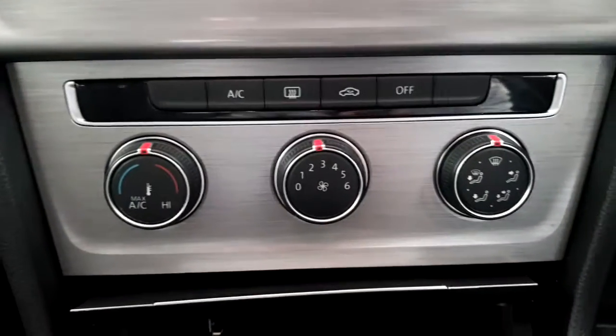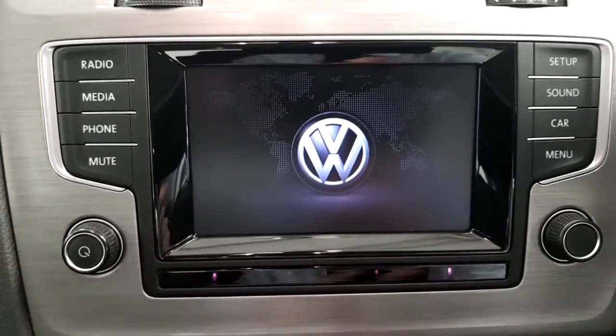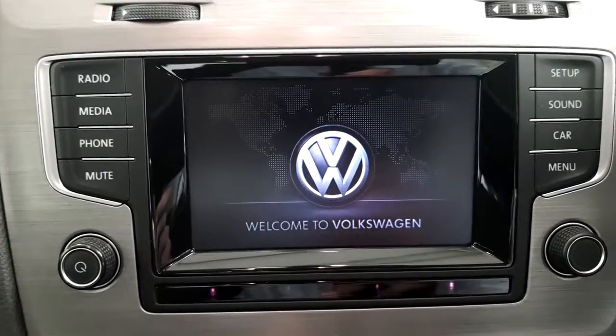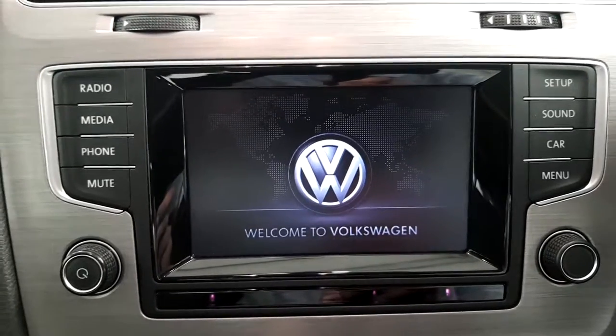It has air conditioning, radio, and media, which allows you to pop in a CD and SD card, as well as Bluetooth audio.